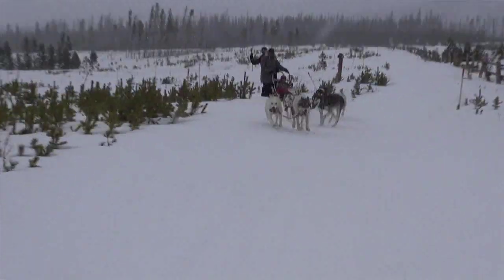They're working as they climb up a hill. 'I saw you having to pump a little bit back there.' 'Yeah, the dogs can't help up the hill, so you've got to help them out a little bit.'